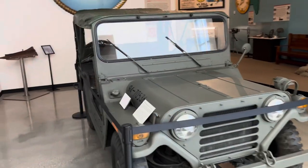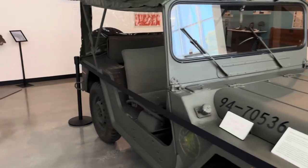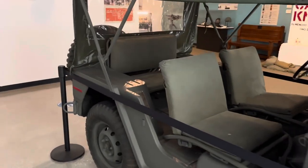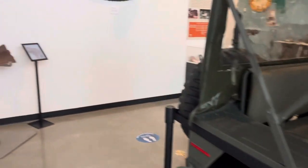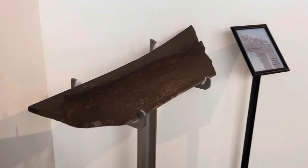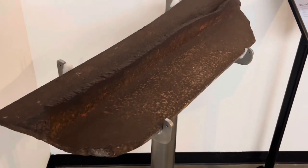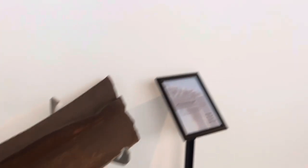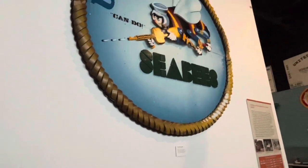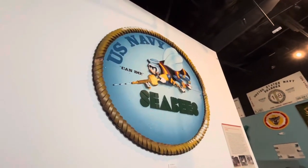Here we have a Jeep that looks similar to the old Willys from World War II, but it's actually a Jeep designed after the Korean War. And here we have a steel girder from World Trade Center One from 9/11. And once again, the U.S. Navy CB logo sign.